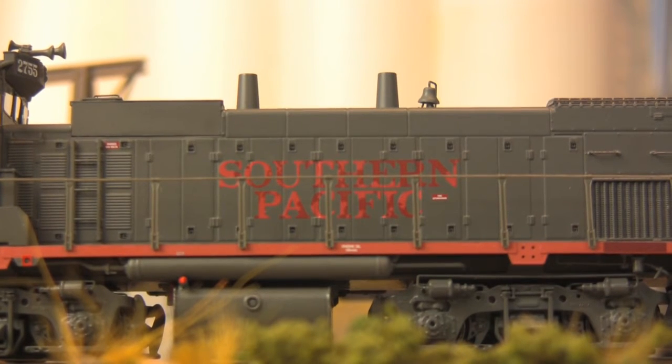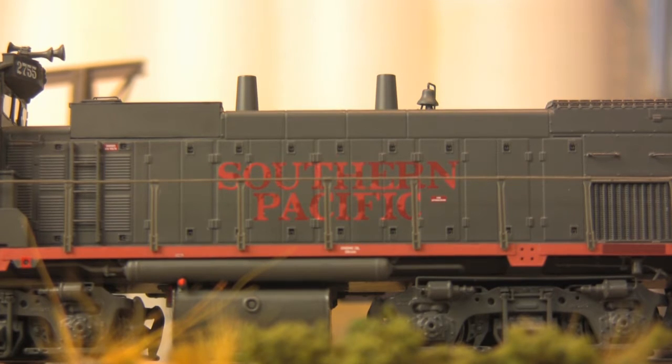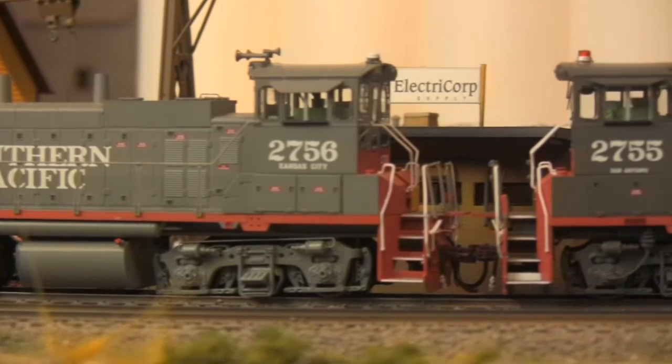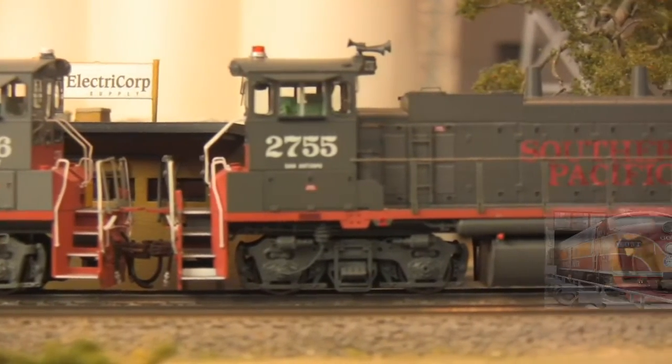And that's not a lighting trick you're seeing — that's simulated sun bleaching of the road name. All in all, a fitting tribute to the mighty SP as it was, versus how you like to remember it.